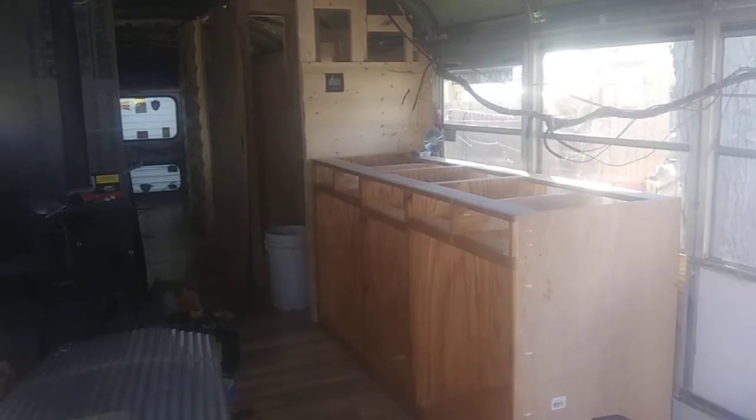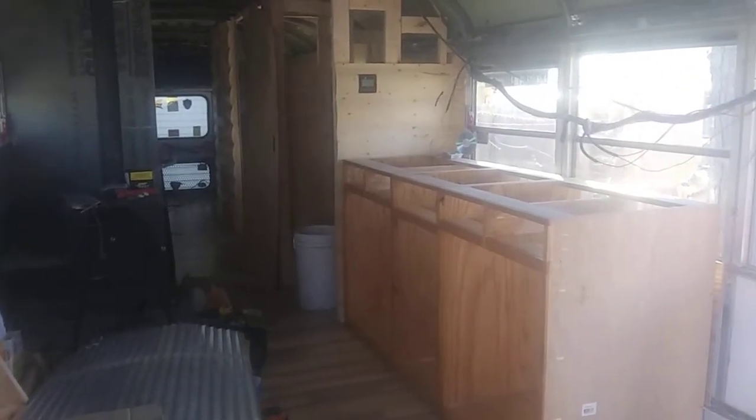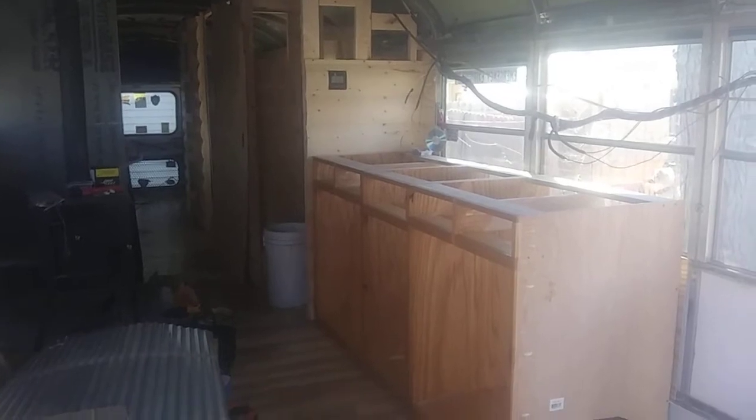Howdy folks, Lee again. It's Hillbilly Hilton. As you can see, got some progress — got our kitchen cabinets in.